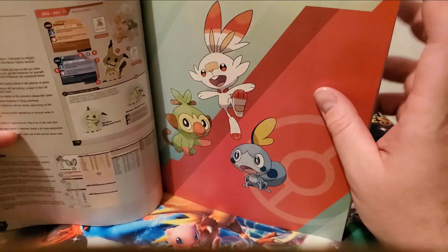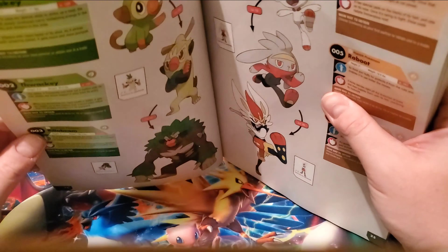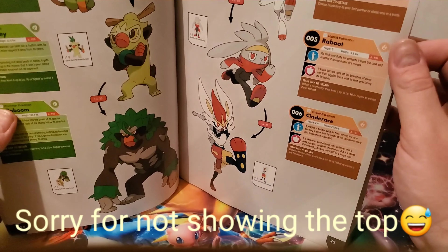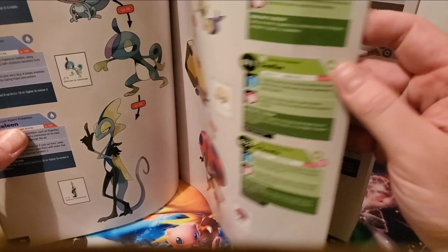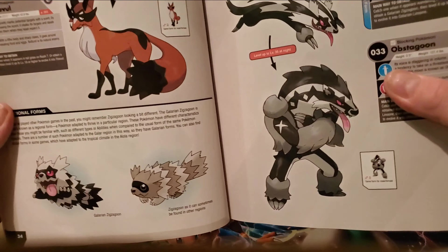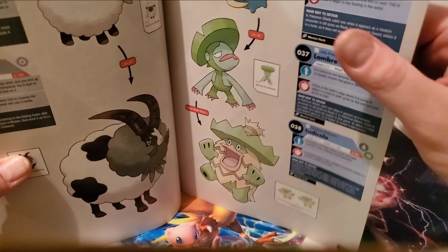Then you have the Pokedex entry section, which is something different they've done that hasn't been done before — it's just dedicated to the Pokedex entries. Obviously Pokemon you catch in the game will show their Pokedex entries, but Pokemon you've already obtained won't show their entry again. This section also showcases neat artwork of each Pokemon, including regional variants like Galarian Zigzagoon compared to regular Zigzagoon.